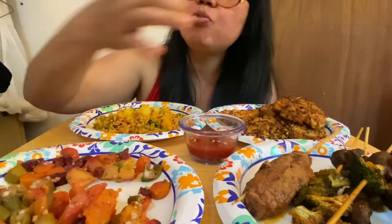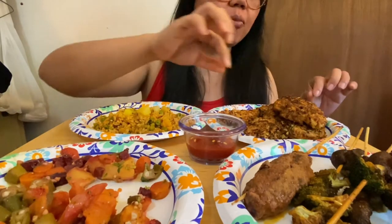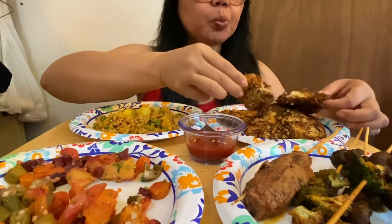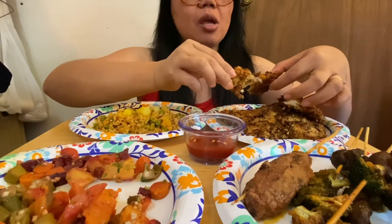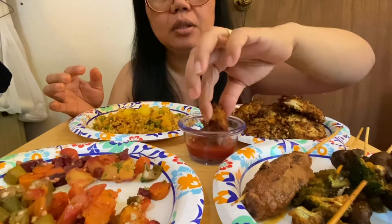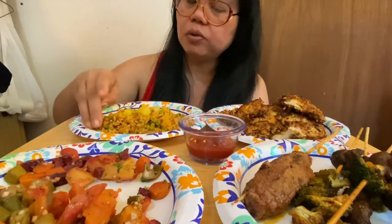Some okra — oh, try this guys: coconut and tortilla chicken. I have a recipe on this one in my channel, please don't forget to check it out. Oh, this is good!